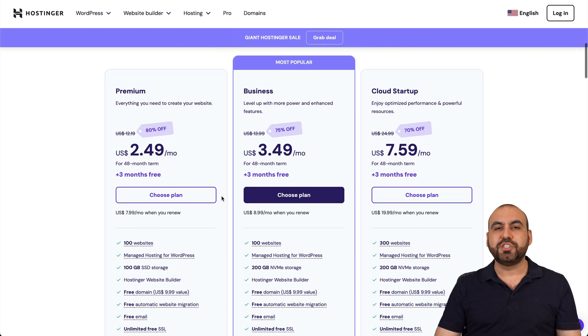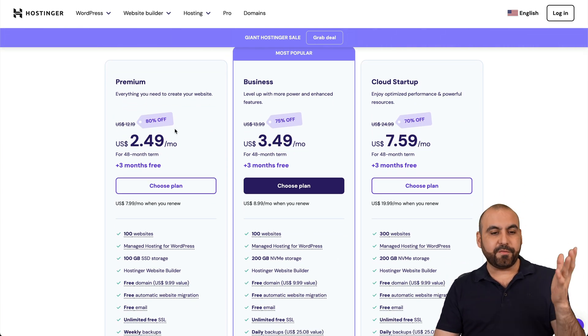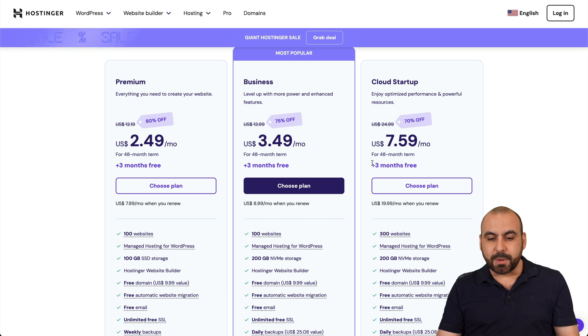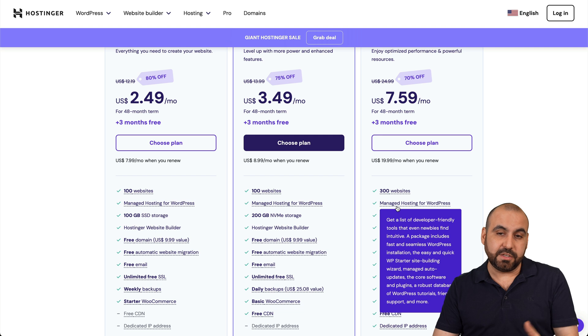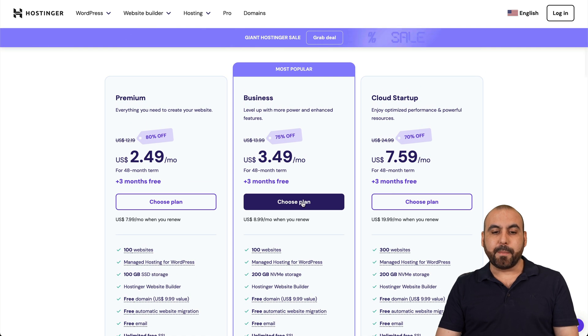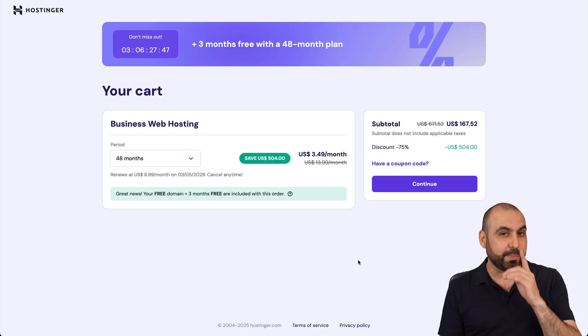It's going to take you to their shared hosting plans. There are several plans available — Premium, Business, and Cloud Startup — so select the plan that fits your needs. In this case, I'm going to select the Business plan, which is $3.49 a month, but I'm going to show you how to apply an extra discount coupon code that's going to drop the price even more.